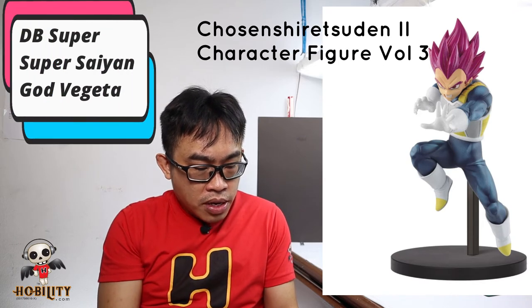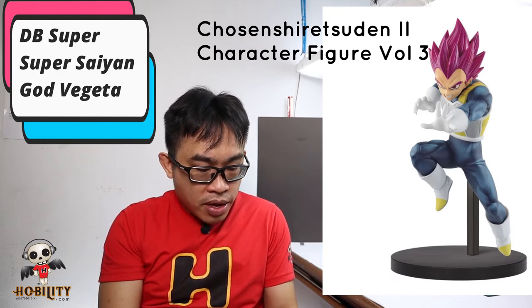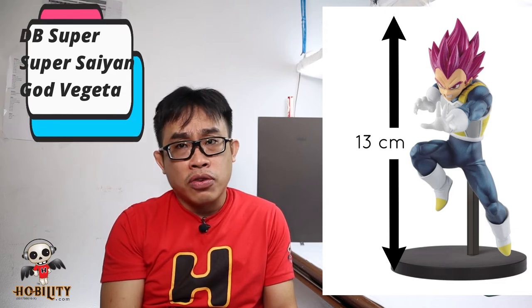Next is our all-time prince — Super Saiyan God Vegeta from Dragon Ball Super. This is based on the Colosseum Shinseirensen 2 Character Figure Volume 3 — the same series as the Golden Frieza. As you can see, the stand design looks almost the same. The height is 13 cm, about 6 inches — not really tall, but as you know, our prince Vegeta is not tall either.